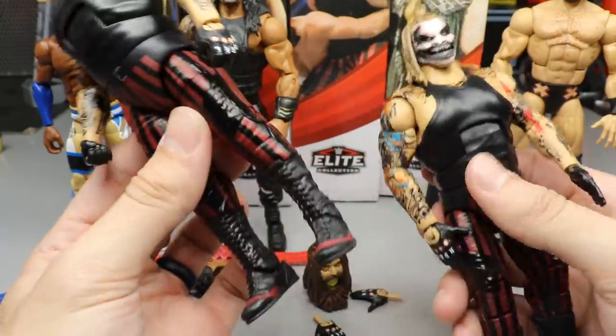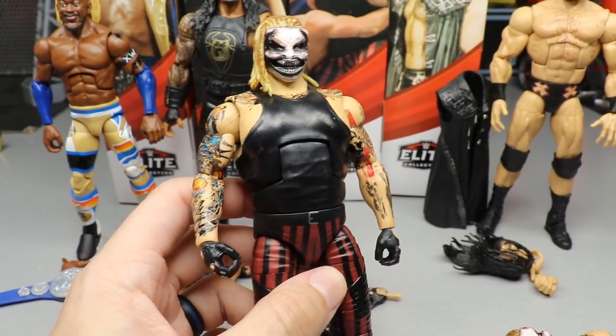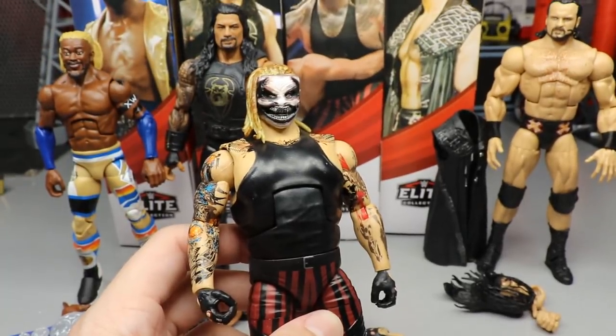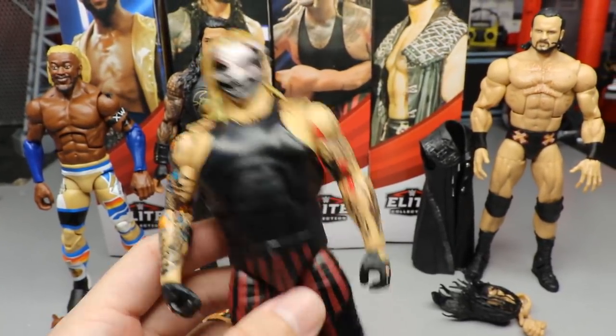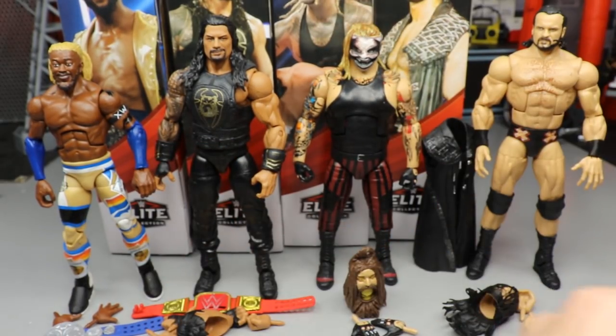Comparing the Elite 77 and the new Top Picks Fiend - same exact figure. I know these are going to fly off shelves when they hit retail. This Fiend may be like the new Braun Strowman of the Top Picks wave, where everybody wants it and they just fly off shelves immediately.